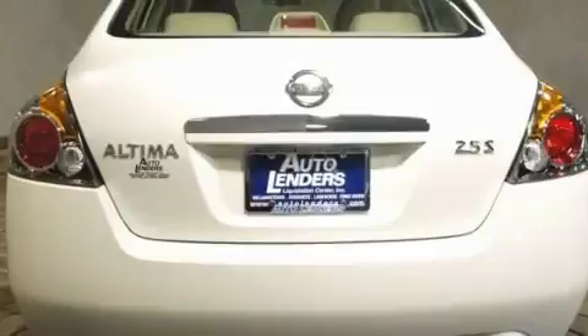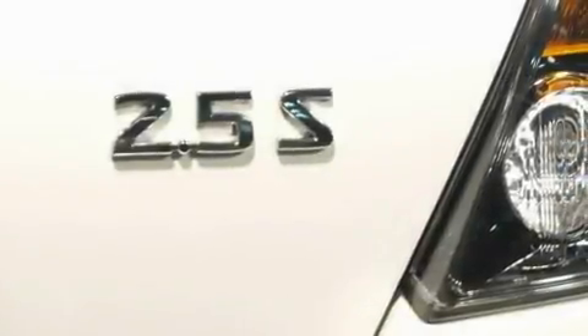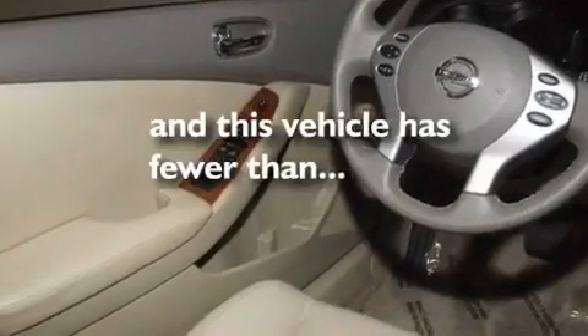Its top features include a multifunction display, air conditioning, cruise control, a CD player, a leather-wrapped steering wheel, a multi-link rear suspension, a security system, rear impact crumple zones, a split-folding rear seat, and this vehicle has less than 48,000 miles.